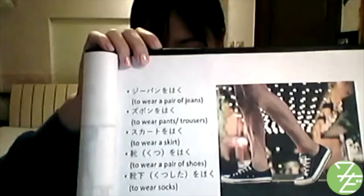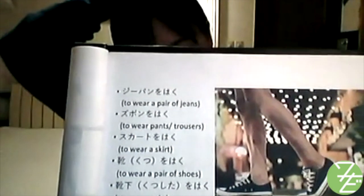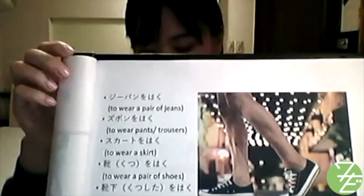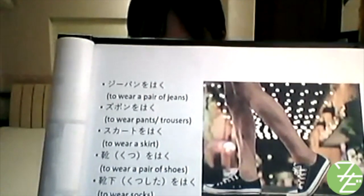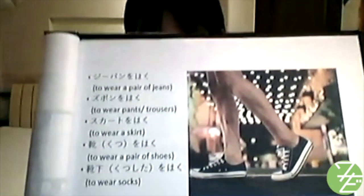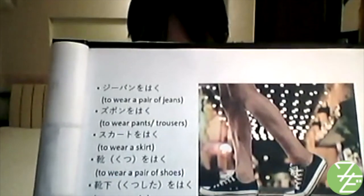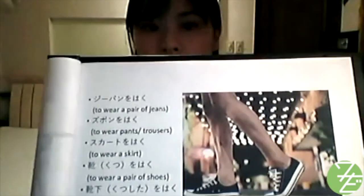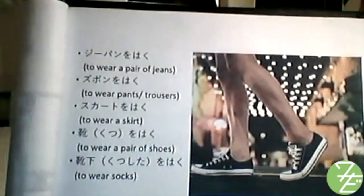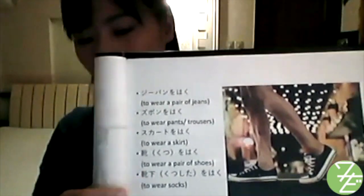Let's look at examples. Jeans in Japanese is 'jiipan,' which comes from the English term 'jeans pants.' Therefore, to wear a pair of jeans is 'jiipan wo haku.' To wear pants (or trousers in British English): 'zubon wo haku.' To wear a skirt: 'skaato wo haku.' To wear a pair of shoes: 'kutsu wo haku.' To wear socks: 'kutsushita wo haku.'